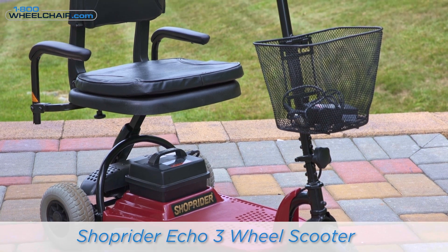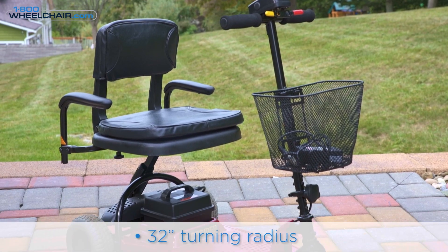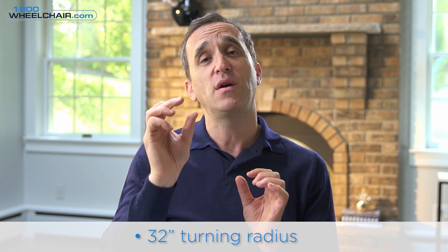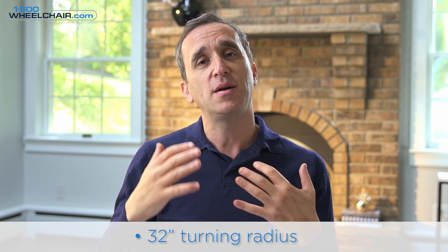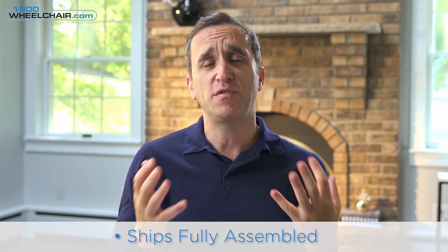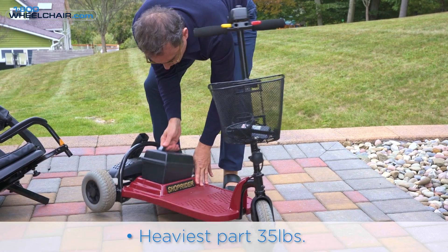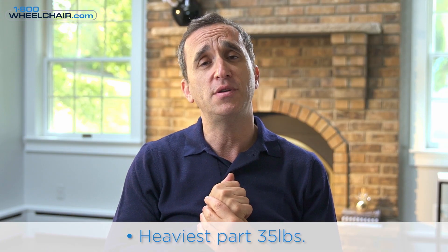My first choice is a three-wheel scooter and it's an economy scooter. It's called the Shoprider Echo 3 scooter. It can also be used outdoors. The reason why it can be used indoors is primarily because it has a very small turning radius — a 32-inch turning radius. Usually a three-wheel scooter will have a tighter turning radius, but some people feel three-wheel scooters don't have the stability of a four-wheel scooter. What's exciting about this scooter is the price: it costs only $599, which includes shipping. It comes fully assembled — all you have to do is take it out of the box — and it comes with a charger and battery included. It does disassemble into three parts, and the heaviest part is only 35 pounds, making it super easy to put into a car.